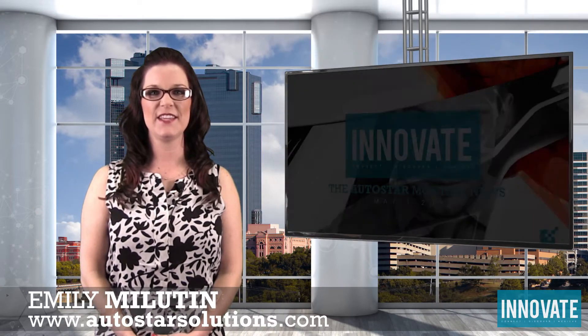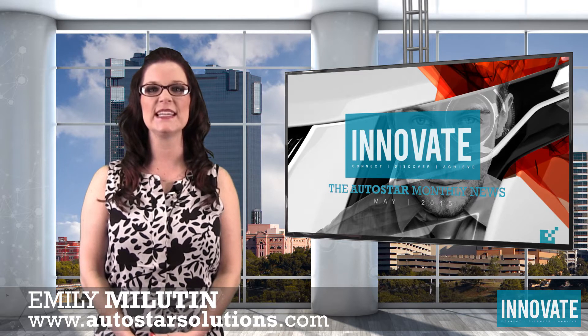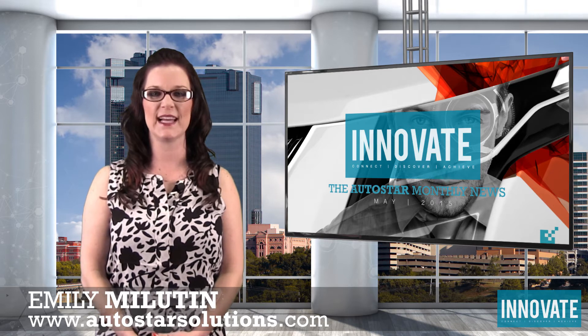Welcome to the latest edition of Innovate, the Autostar monthly news — your inside look at the latest developments affecting the entire Autostar community. I'm Emily Milliton and here are your May 2015 headlines.